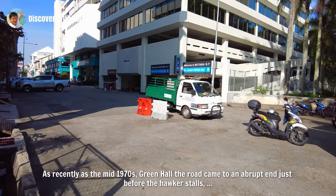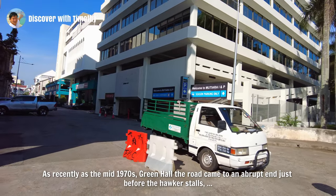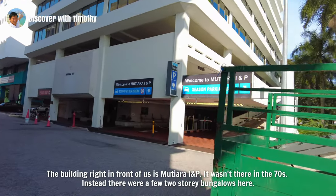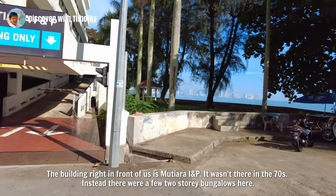As recently as the mid-1970s, Green Hall — the road — came to an abrupt end just before the hawker stalls, and then the land dropped straight down to the shore. The building right in front of us is Mutiara I and P. It wasn't there in the 70s.